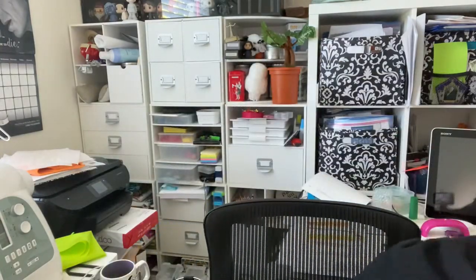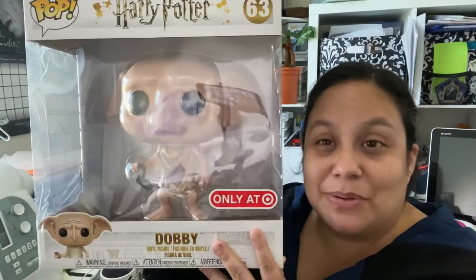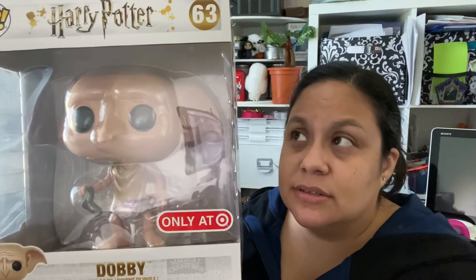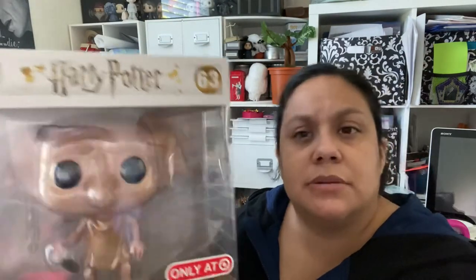The very last Harry Potter item I have today is a large Dobby Funko Pop. He's going to go up and hang out with my large Hedwig Funko Pop — because sadly they both died in the same book.